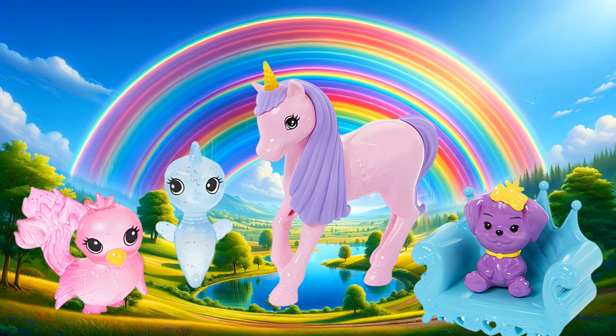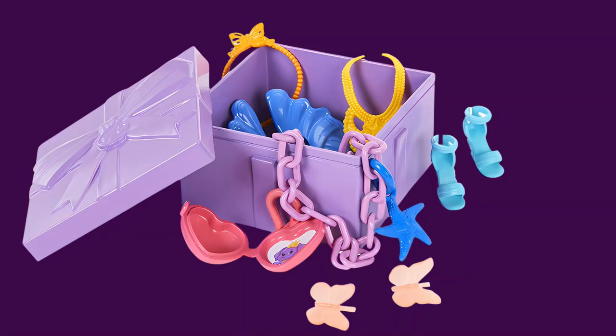Fantasy friends to find include a mini unicorn figure, adorable puppy, and two fantastical pets, plus a pet bed. Additional styling and storytelling accessories include two pairs of shoes, a brush, headbands, and more.